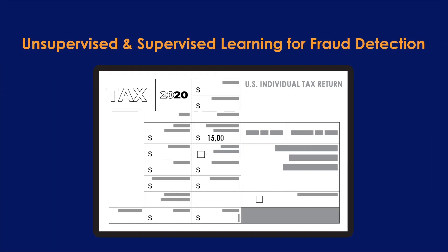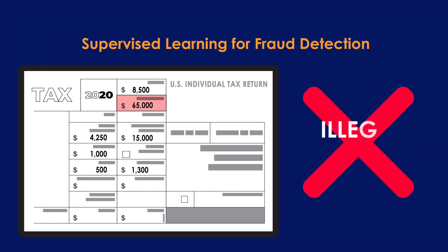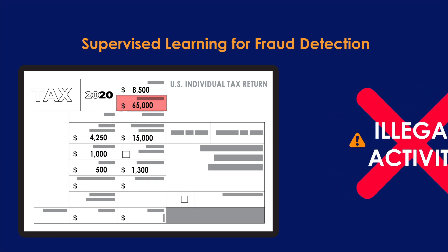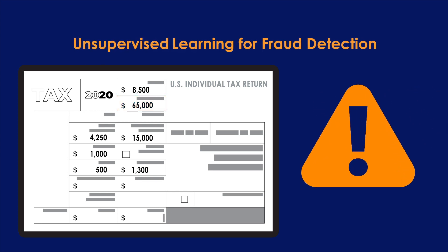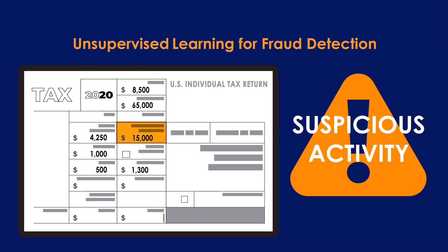Unsupervised learning and supervised learning algorithms each solve different types of problems. In the example of fraud detection, supervised learning can identify potential fraud that matches behaviors known to be unlawful or known to be associated with fraud. Unsupervised learning, by contrast, can find new, unidentified patterns of behavior that might indicate new fraud techniques.